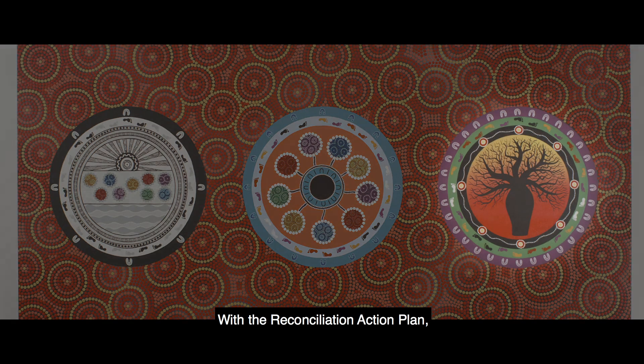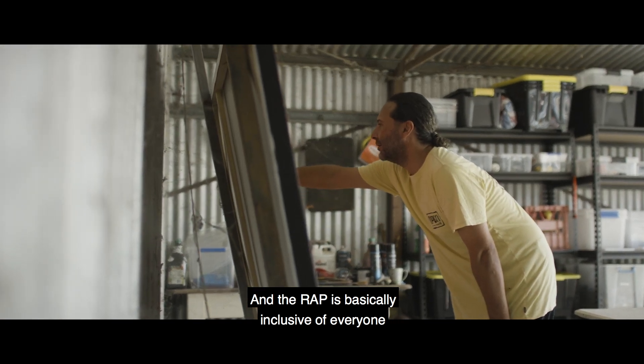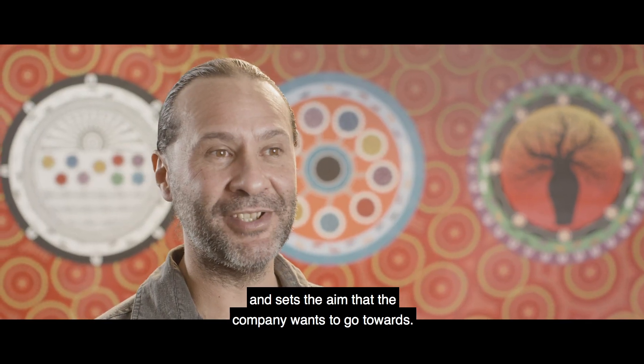With the reconciliation action plan, I think it's a massive step for companies. A RAP is basically inclusive of everyone and sets all the different guidelines and sets the aim that the company wants to go towards.